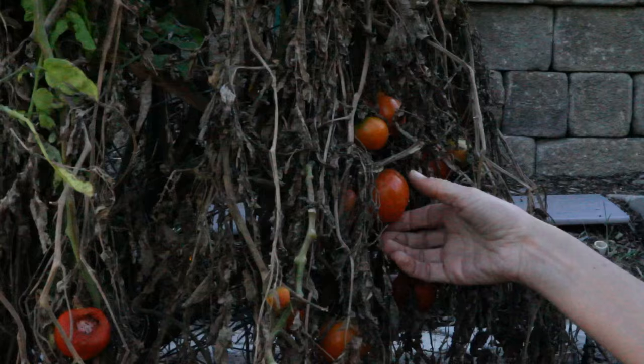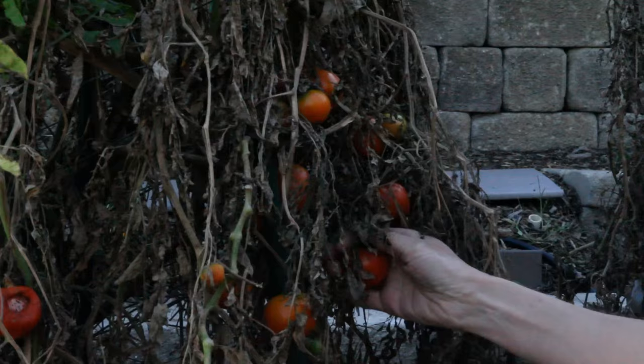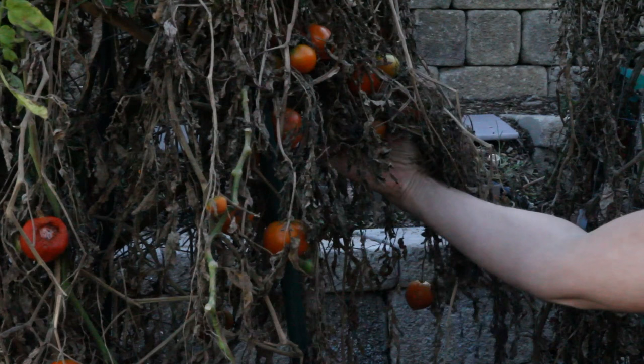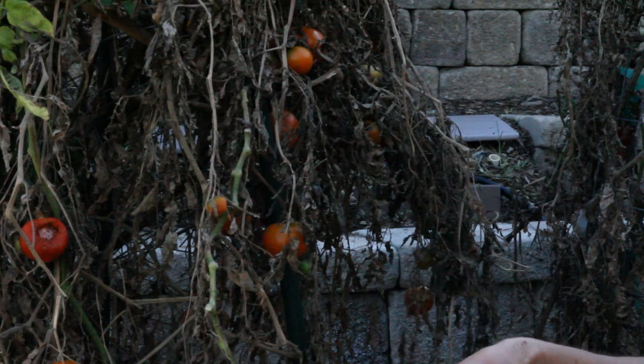Even though I usually grow tomatoes from seed, I did buy this as a plant start because I was just dying about a year ago for the taste of a fresh tomato and my seed starts weren't ready. So this tomato has kind of a special place in my heart because it just doesn't give up. It just keeps on giving — even through the rats, through the wind — this thing hasn't stopped.